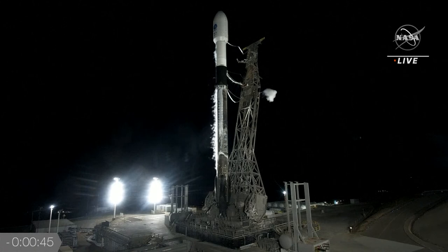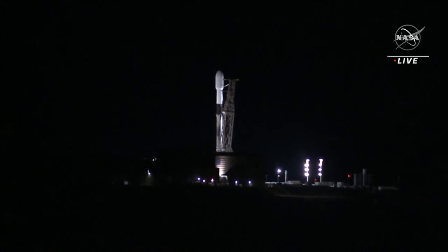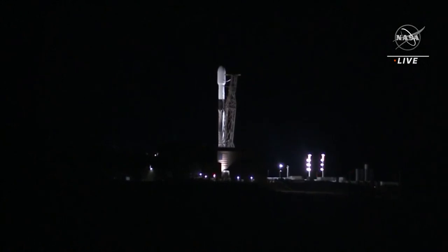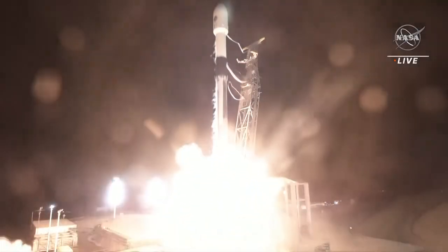SpaceX launch director confirming go for launch. Range remains go. Weather is go. This launch will mark the 100th mission of NASA's Launch Services Program, based at Kennedy Space Center. Here we go — 10, 9, 8, 7, 6, 5, 4, 3, 2, 1, engine ignition, and liftoff.